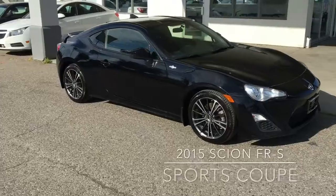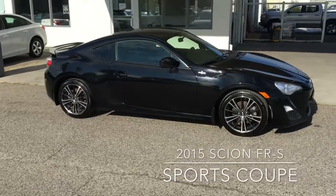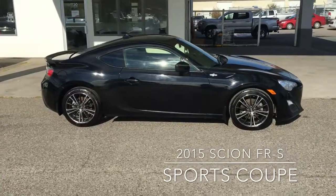With 200 horsepower, a 6-speed manual transmission, rear wheel drive and 2 plus 2 seating, this 2015 Scion FR-S was built from the ground up for driving enthusiasts.